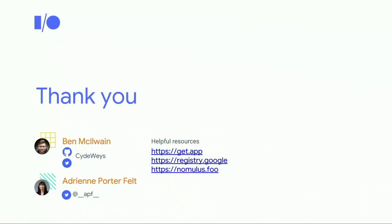Thank you very much. Here's some social information and links to check out. The last one is nomulus.foo — that's our open source domain name registry platform that we use to run all 46 of our top-level domains, including .app. If you're curious about how top-level domains are actually run from inside the codebase, go to nomulus.foo and it goes right to our GitHub with the entire source code. We'll be in the web biodome afterwards, so come talk to us.